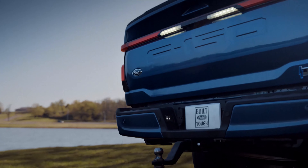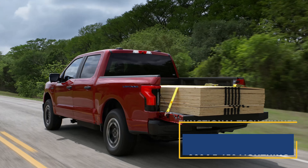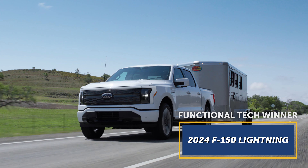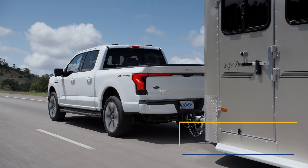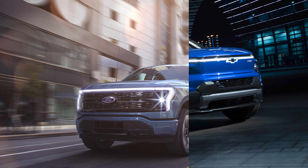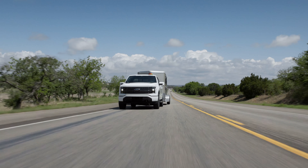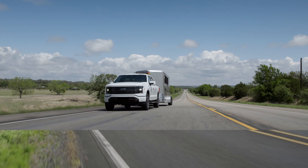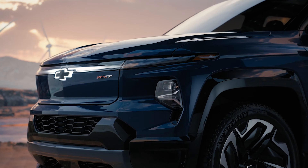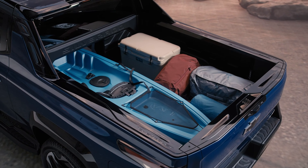The F-150 Lightning has a spacious 14-cubic-foot frunk — yes, that's up front. It adds a little bit of secure, weatherproof storage, which is always nice to have with an open-bed pickup truck. Ford calls it the Mega Power Frunk because it has four handy 120-volt outlets and USB-C and USB-A chargers. There are even drain plugs that can turn it into a giant cooler while camping or tailgating. The Silverado EV has a frunk too, but it's four cubic feet smaller.